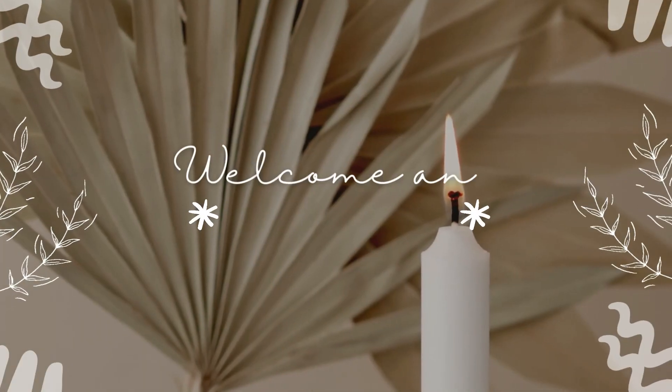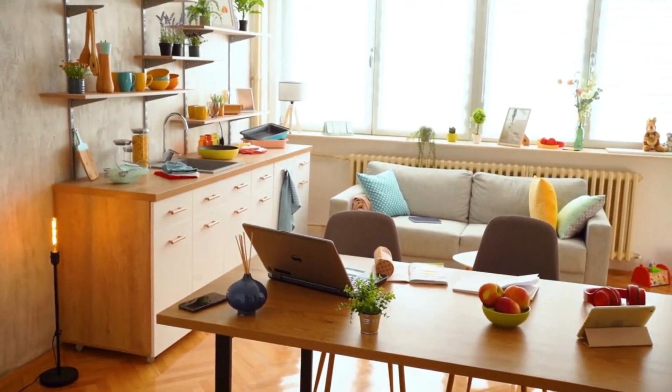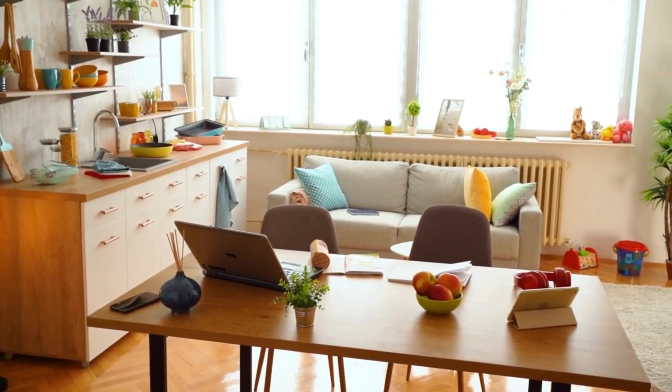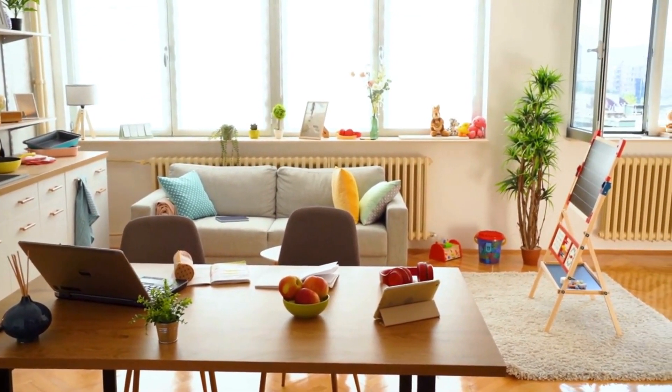Hey everyone, welcome back to my channel. Today we're tackling a common struggle — clutter. But fear not, because I've got some super simple habits that'll keep your home clutter-free in just one minute a day.